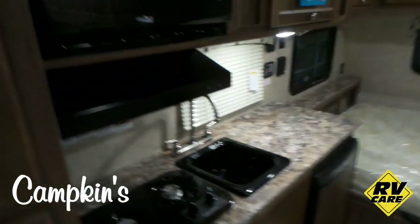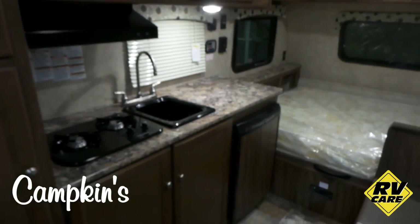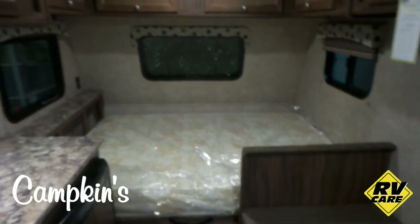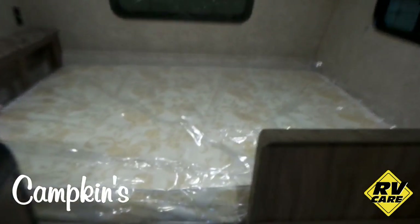Here you can see the kitchen area, of course equipped with the microwave, cooktop, stove, and sink. It's got the fridge there as well, and then you've got a nice queen-size bed which does have storage underneath it.